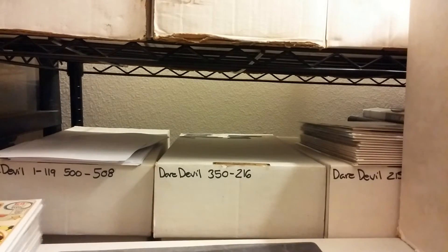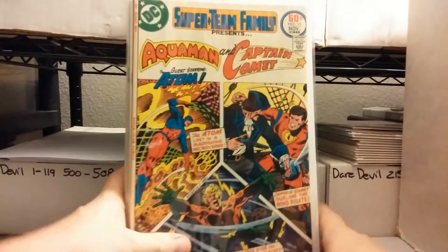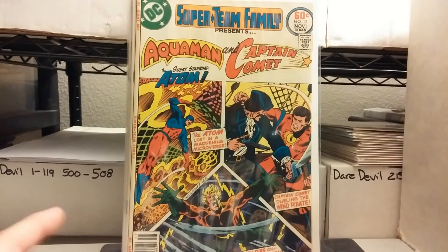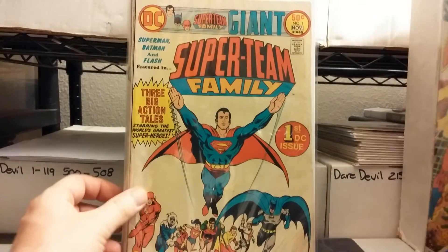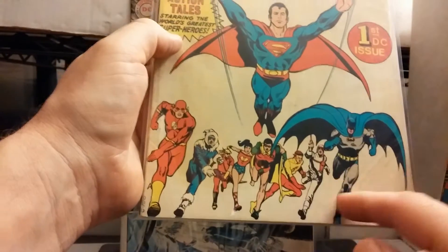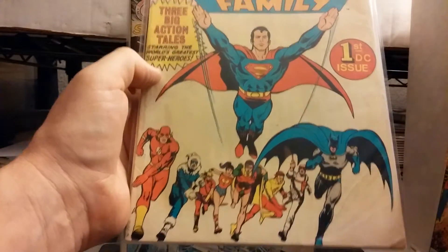Alright, what else we got? Super Team Family number 13 — guess why I pulled it out? It's got Aquaman. Super Team Family number 1. This is kind of weird to me too — you've got all these superheroes and you have Heat Wave and Captain Cold. Maybe they've got a story in there.